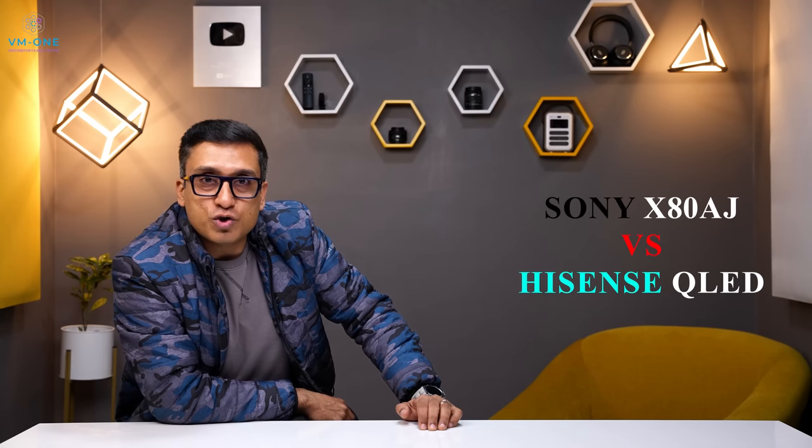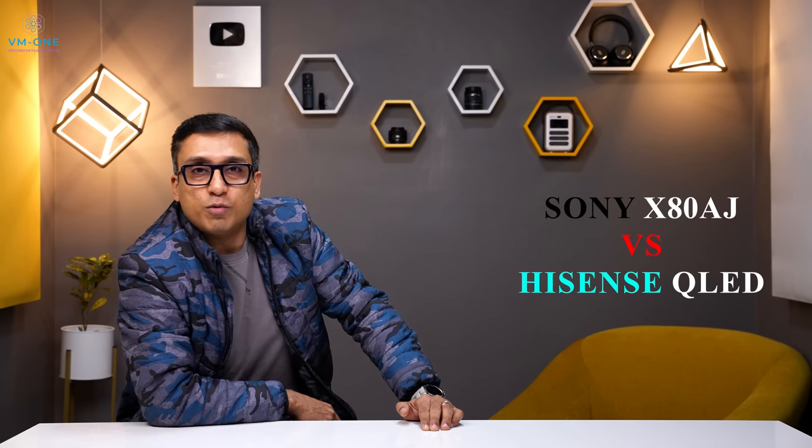Do you want a budget brand best TV or a good brand mid-range TV? If you have this confusion, it's going to be cleared up completely. Hello friends, welcome to my channel VM1. My name is Vinit and today I will compare the Sony X80AJ and Hisense QLED, and clearly tell you which TV is the best.